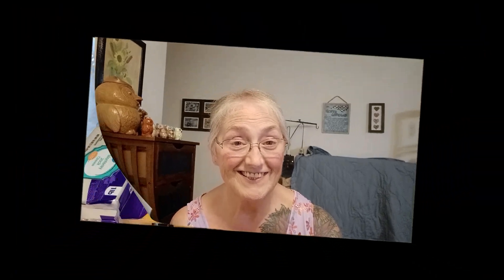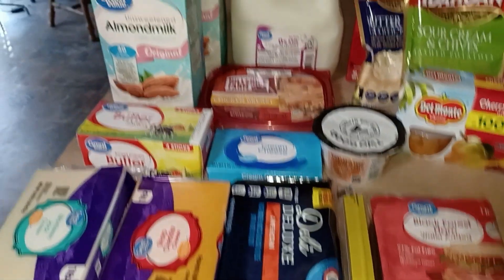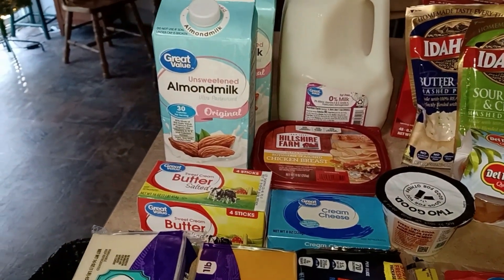Groceries will be a Walmart delivery and a food line pickup. So we'll turn around and get to looking at the groceries. Okay, here's my little Walmart order.